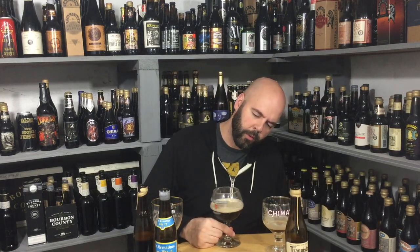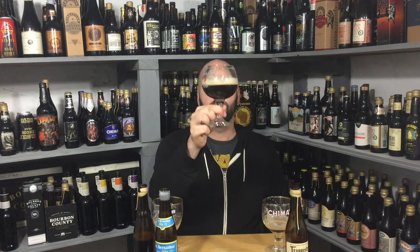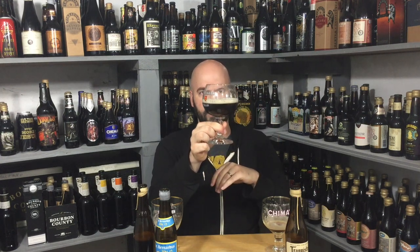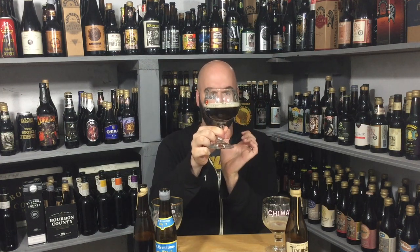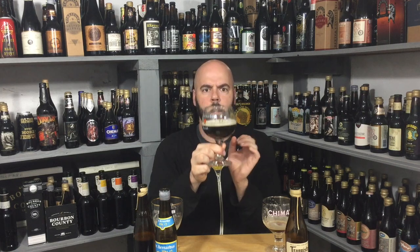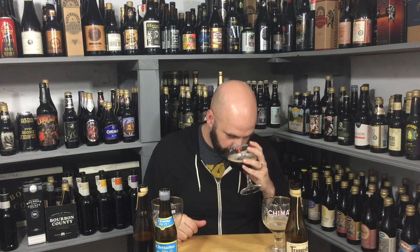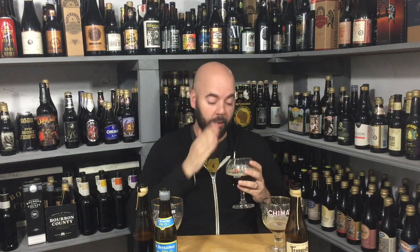I'm going to pour a little bit from each — just trying to get roughly equal amounts. It looks, shocker, a little darker than the individual ones because it's a blend in the middle. But it's got that nice red crimson as well — a little darker, not surprising. Let's see about the cuvee aroma.